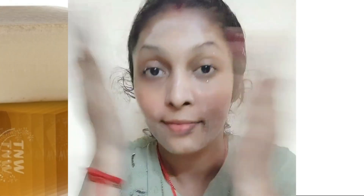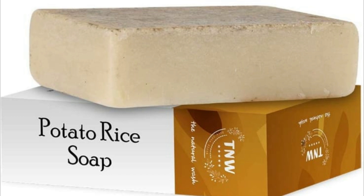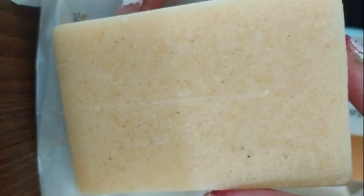Hey guys, Namaste, welcome back to my channel and this is me, Krishi. So friends, I'm doing a lot of natural skin whitening products on my channel and today I'm going to review a very good skin whitening soap which is T&W, the natural wash handmade potato rice soap. It has a lot of benefits, and I don't think I've tried this kind of potato soap before.